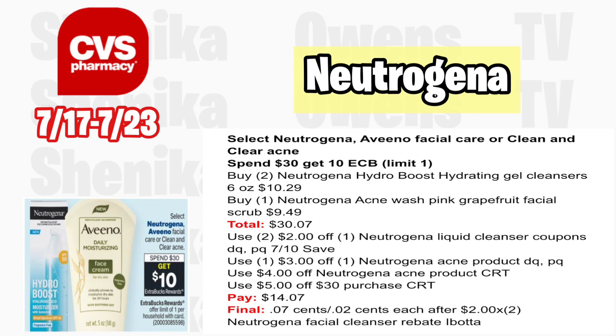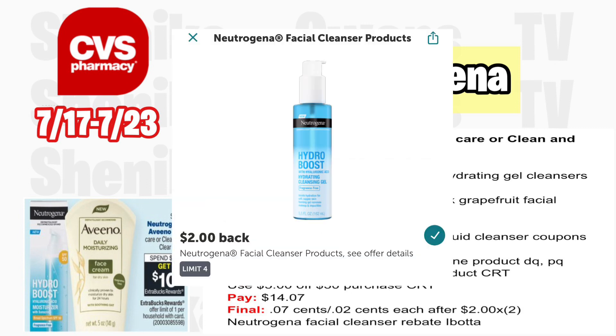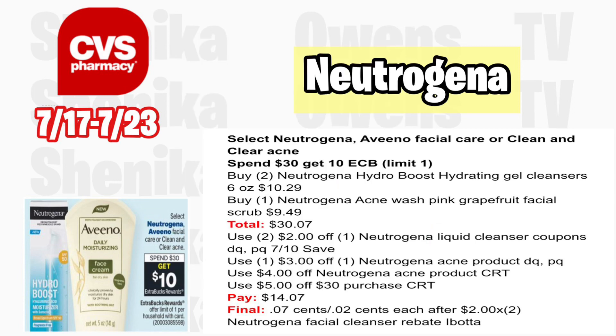The Neutrogena deal is spend $30 get $10 — select Neutrogena, Aveeno facial care, or Clean & Clear acne. Grab two Neutrogena Hydro Boost hydrating gel cleansers 6 oz at $10.29 and one Neutrogena acne wash pink grapefruit scrub at $9.49, totaling $30.07. Use two $2 off one Neutrogena liquid cleanser coupons from the CVS app, Coupons.com, or 7/10 Save insert, and a $3 off Neutrogena acne product coupon. With a $4 off Neutrogena acne CRT and a $5 off $30 CVS purchase CRT, you'll pay $14.07, getting back $10. Submit to Ibotta for $2 each on the cleansers, making all three items roughly $0.02 each.